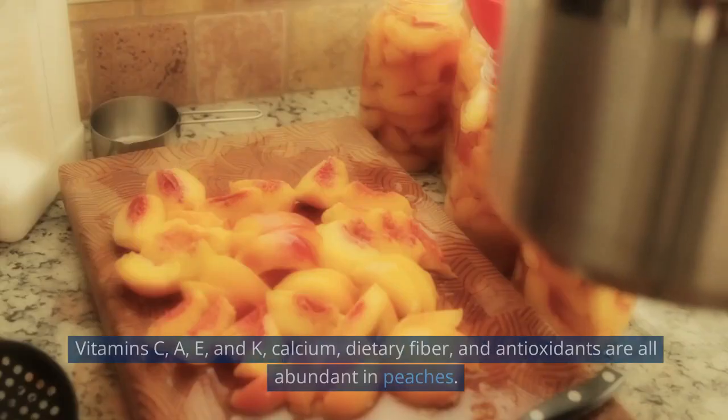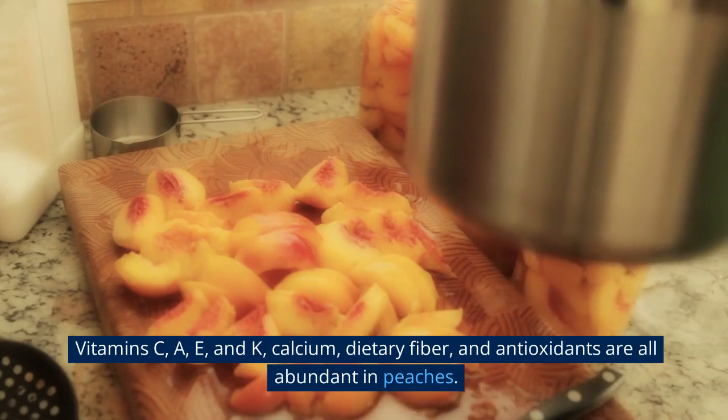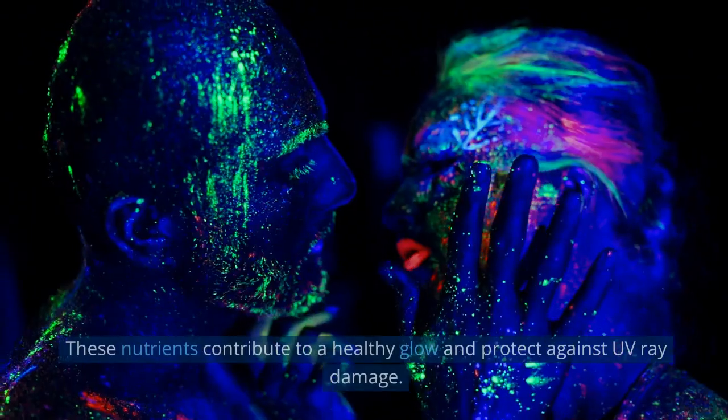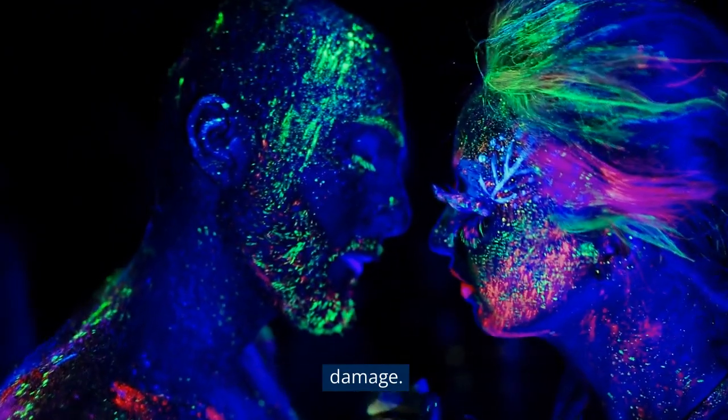14. Peach. Vitamins C, A, E, and K, calcium, dietary fiber, and antioxidants are all abundant in peaches. These nutrients contribute to a healthy glow and protect against UV-ray damage.